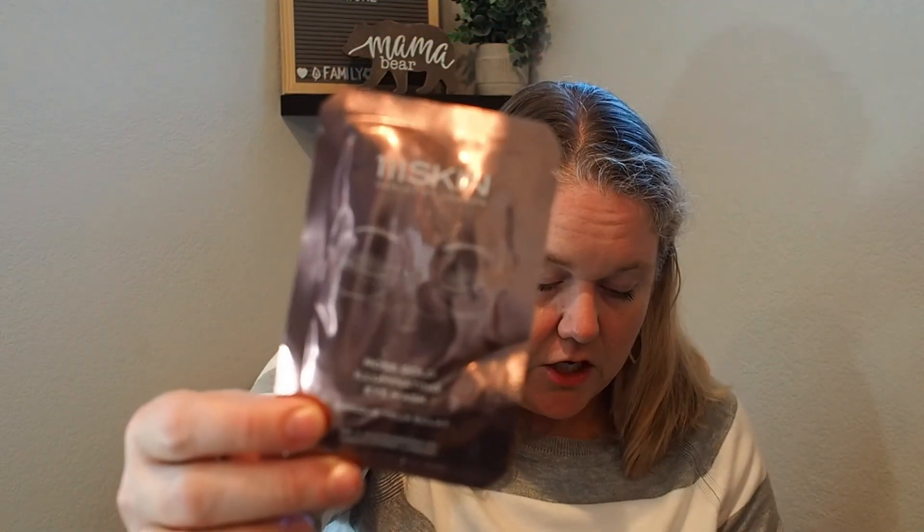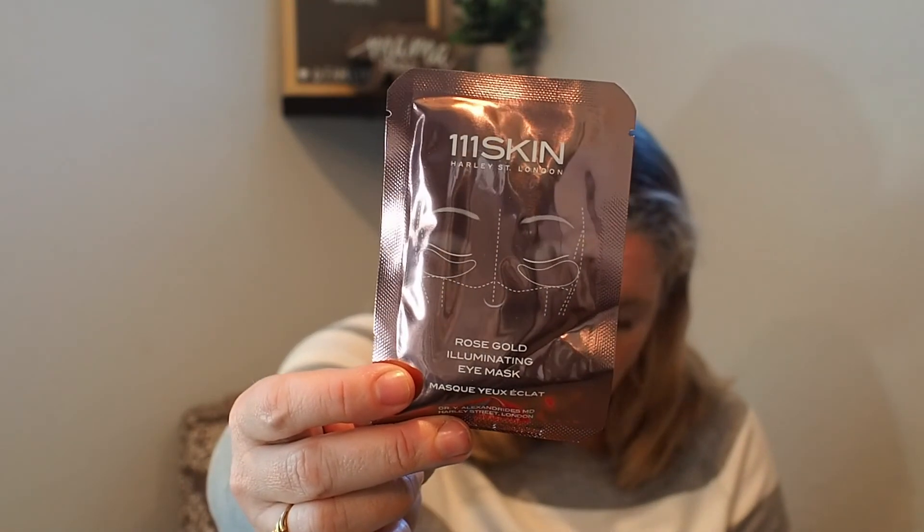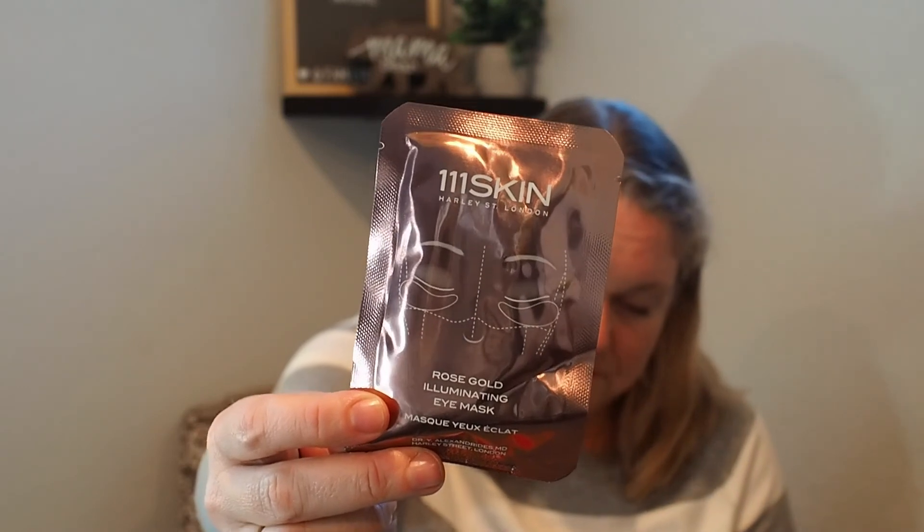This I'm excited about — it's the 111Skin Rose Gold Illuminating Eye Mask. It's probably about $15 and this brand is really expensive. Ingredients include rose, colloidal gold, and pomegranate — it provides radiance to the under-eye area. Since using eye masks and eye creams I think my under-eye discoloration has really improved, so I'm super excited to have anything by this brand. Way over the value for the $38.95 I spent. I'll leave a link to their website below — thank you for stopping by and checking out my Test Tube Beauty for January!